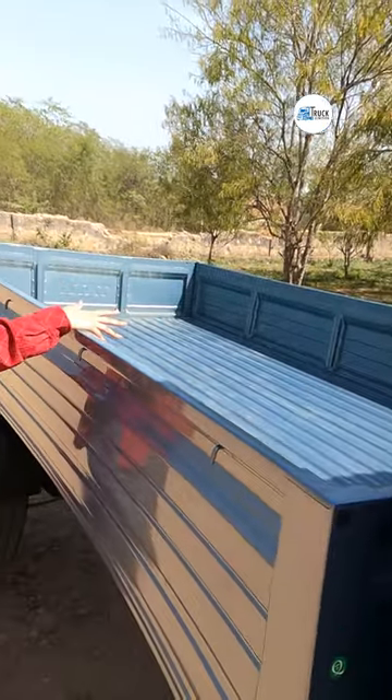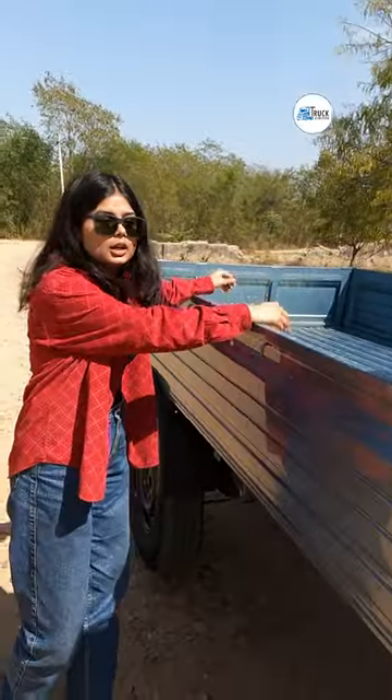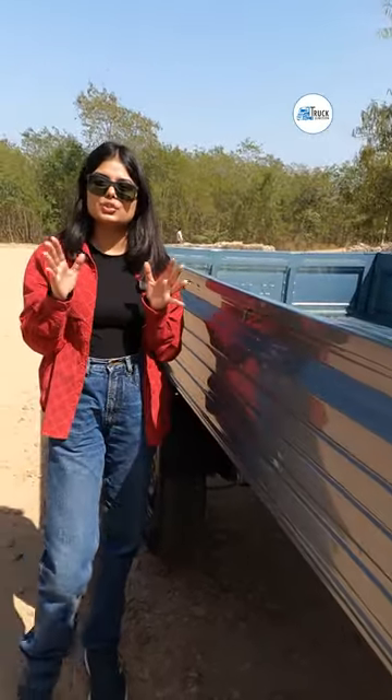If you want to know more about this car, you can see the whole video on Truck Junction. Don't forget to subscribe to Truck Junction.